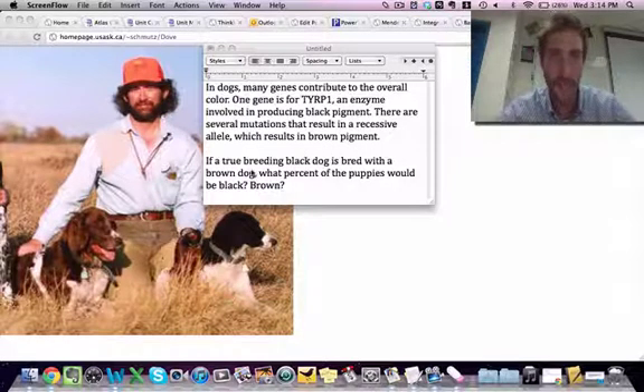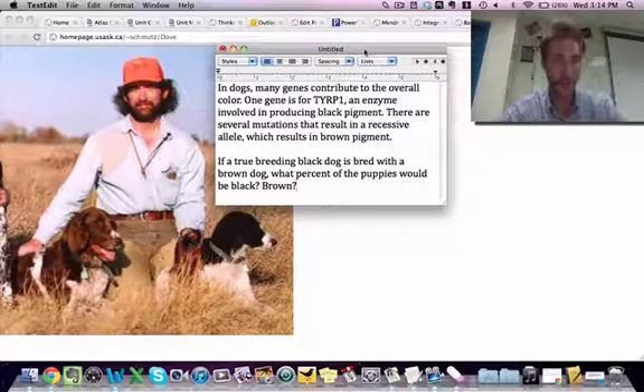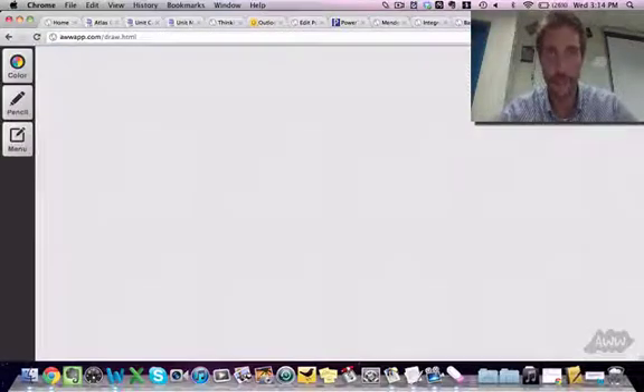So here's the question: if a true breeding black dog is bred with a brown dog, what percent of the puppies would be black or brown? Here's our little brown doggy and our little black doggy. Let's get to solving this problem.